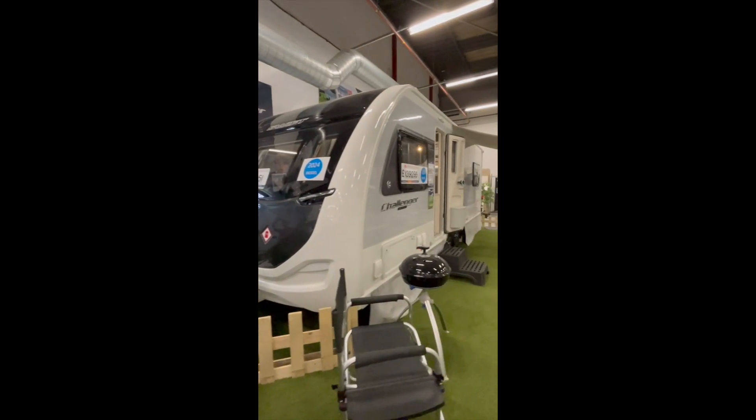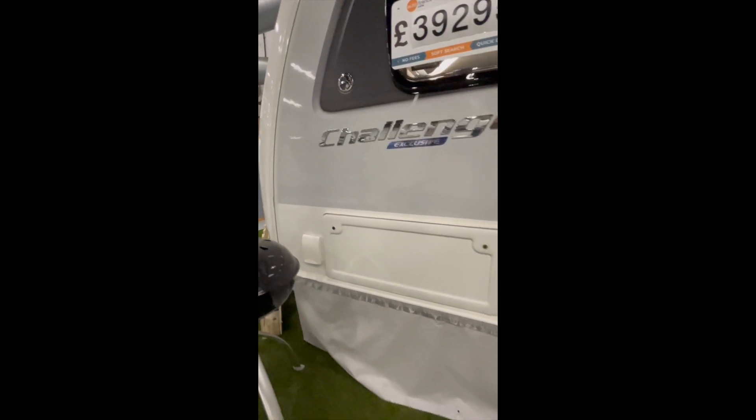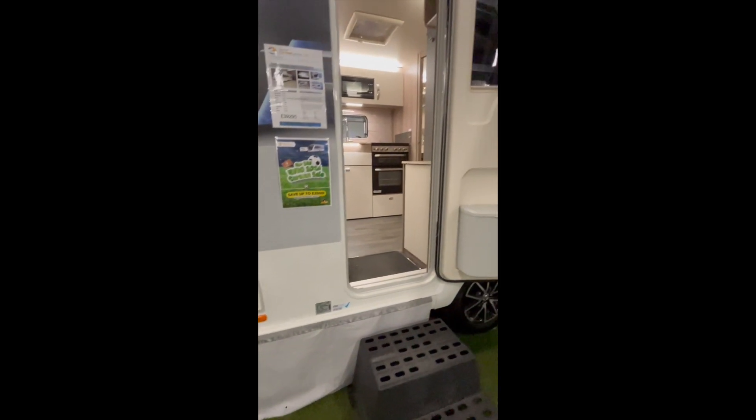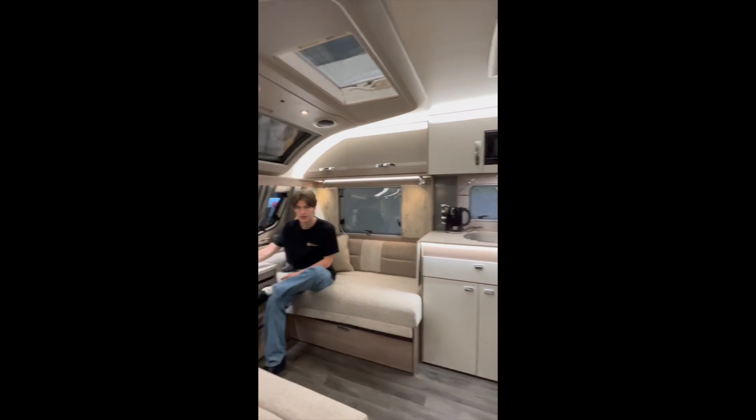At pride of place here at Tamar Caravan Center is the Challenger Exclusive 635. This is a twin axle, eight foot wide grande model and offers plenty of space — there's a really opulent feel.